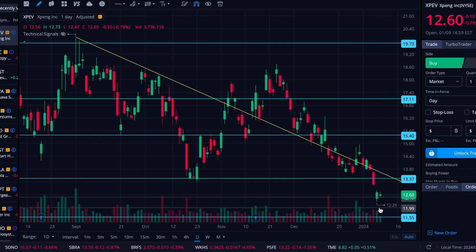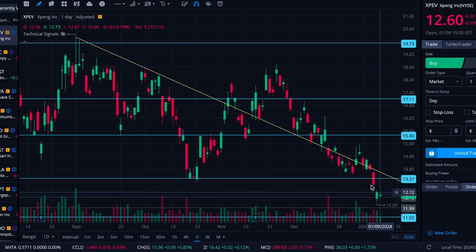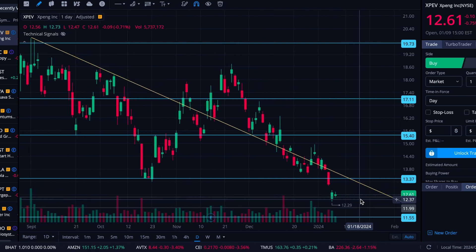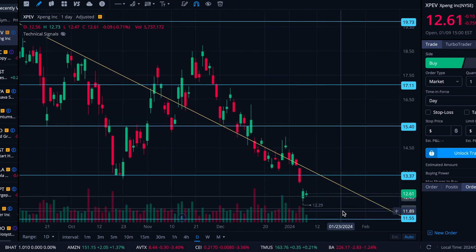And if it does, because that's basically a $12 psychological level, is it going to be able to fill it and find immediate support and not drop any further? Or is the momentum created from filling that to the downside going to require it to come down and maybe press against that 11.55? We'll see. Right now it's making its way back out of the gap again, so maybe it won't feel the need in this swing to drop that additional 30 cents, but time will obviously tell.